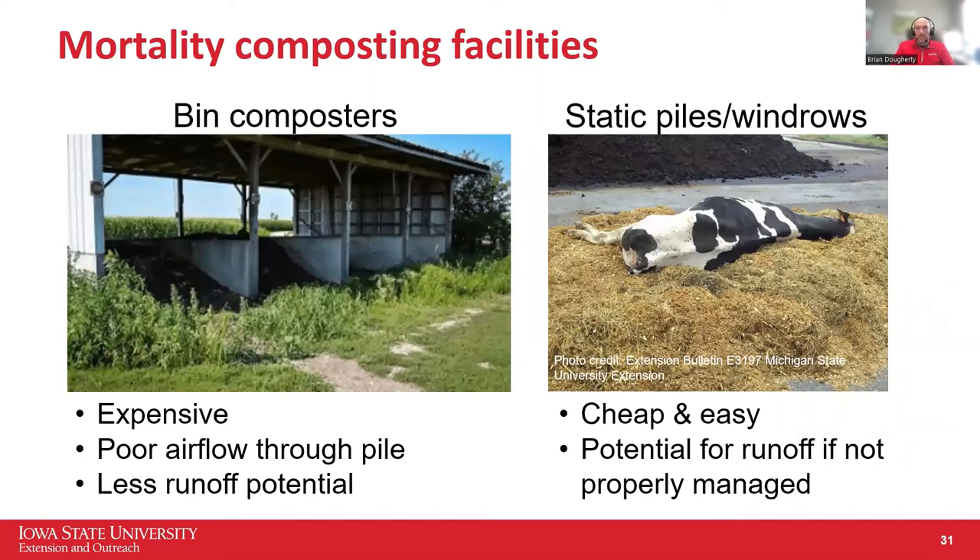There are different ways to go about mortality composting. You've probably seen bin composters — very common on swine facilities. The big advantage is dealing with runoff: if you've got a roof over it, your compost pile isn't getting saturated from excess rainfall. However, they are very expensive, and the concrete divider walls between bays cut off your oxygen flow, making it difficult to make decent quality compost. Whereas a static pile or windrow method is extremely cheap and easy, but you have to build it properly and do it in the right location.